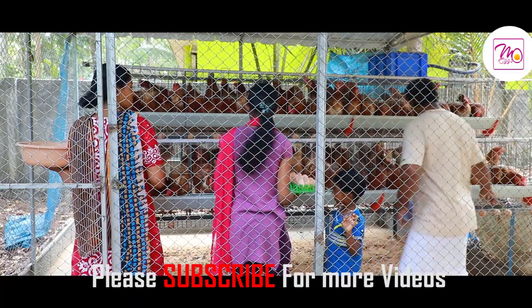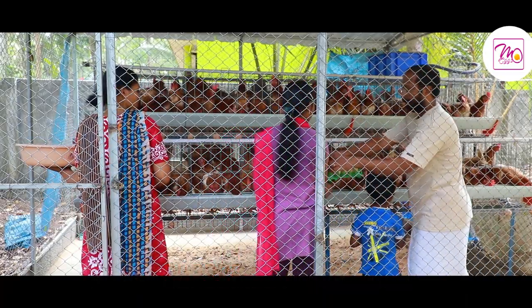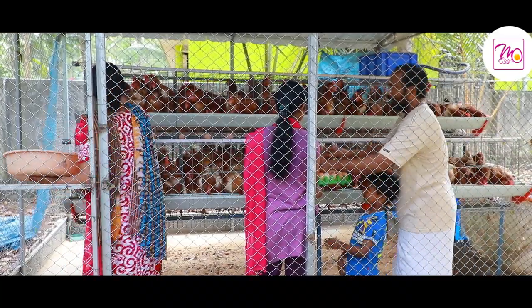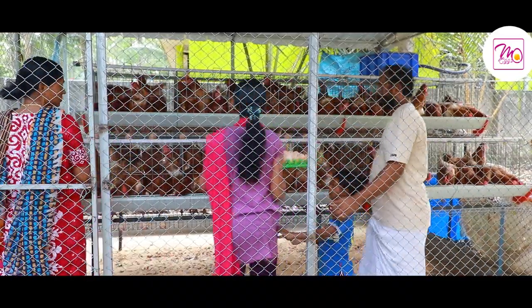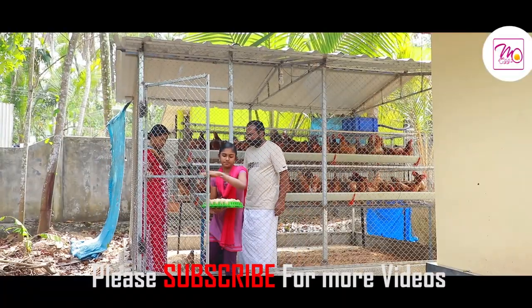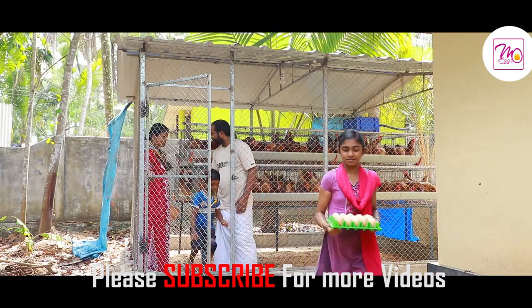It is easy to sell all the eggs and to meet the demands of buyers. They need to expand and increase the number of hens. Concentration on care has made these farmers very successful.